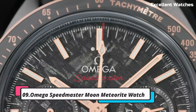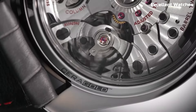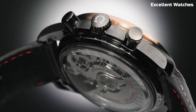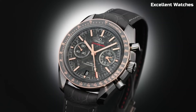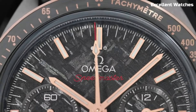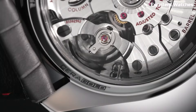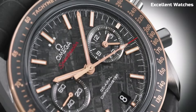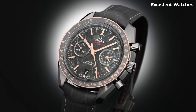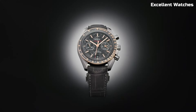Number 9: Omega Speedmaster Moon Meteorite Watch. The Omega Speedmaster Moonwatch with a meteorite dial is a celestial marvel that captures the essence of space exploration. Encased in stainless steel, it features a dial crafted from a genuine meteorite, making each piece a unique work of art. Its standout feature is the iconic Moonwatch chronograph movement, synonymous with NASA's lunar missions. The watch pays tribute to the historic Apollo 11 moon landing with a laser-engraved caseback. With luminescent markers and hands, it ensures legibility in any light, appealing to collectors and enthusiasts alike.